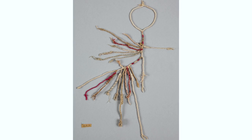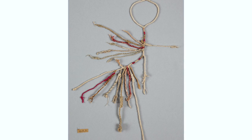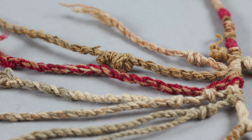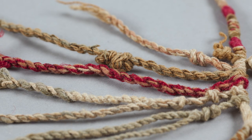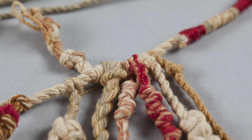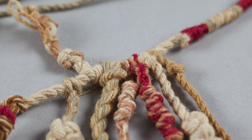My PhD project aims to expand our current understanding of the Andean khipu. Khipus are colorful knotted string devices used for record-keeping before, during and after the Inca Empire. They are important because they are the only pre-Hispanic written sources we have and would allow us to understand Andean history and worldview from a native perspective.